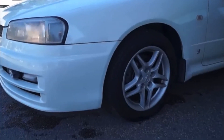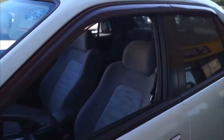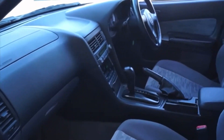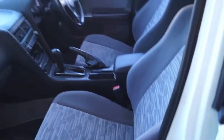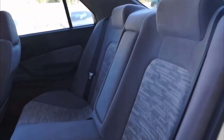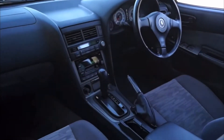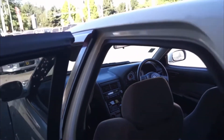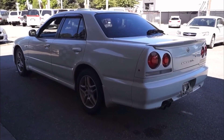I want to show you a quick video of an HR34 Skyline, because I don't think many people have seen the HR models — most people know the ER, ENR, or BNR 34s. The HR34 is the base model of the Skyline. It is very basic in terms of what you get — you can see there the automatic transmission, no tiptronic, no buttons on the steering wheel to change gears, and it has a smaller engine than every other Skyline produced around the same time. This car has an RB20 in it.